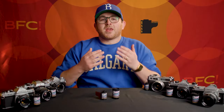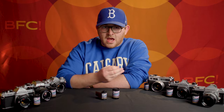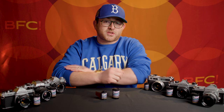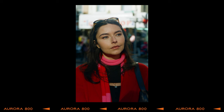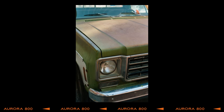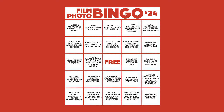Welcome to BFC TV, my name is Ben, and welcome to our Aurora 800 extravaganza, where we are celebrating a lower cost alternative to high-speed color film, and it looks absolutely spectacular. This is pretty huge news for film photographers and something I'm not sure anyone had on their 2024 film bingo cards.